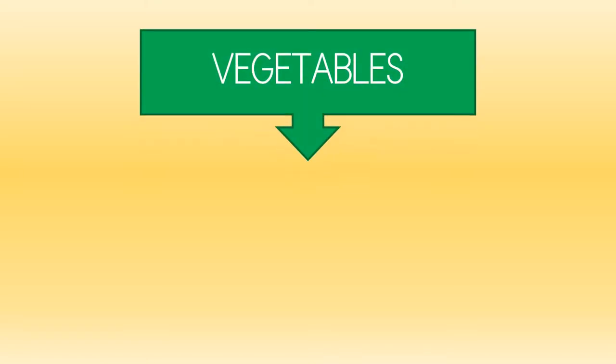Hello, everybody! Today we are going to talk about something different. We are going to talk about vegetables.